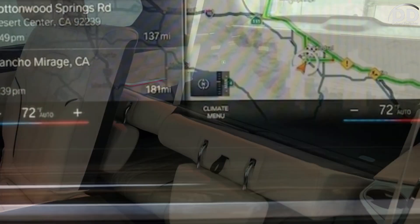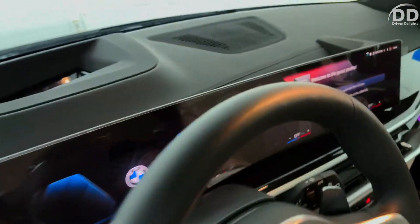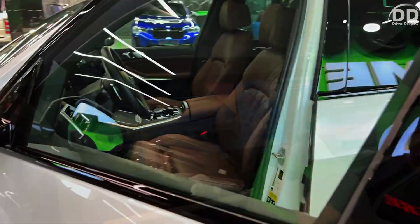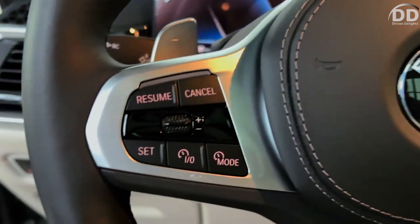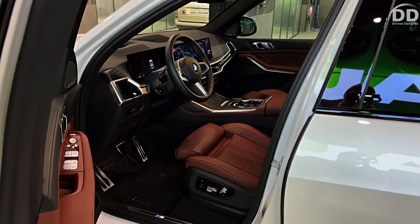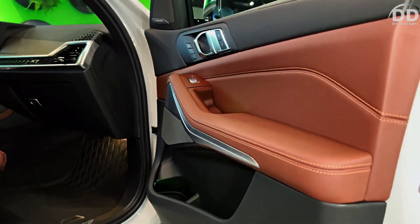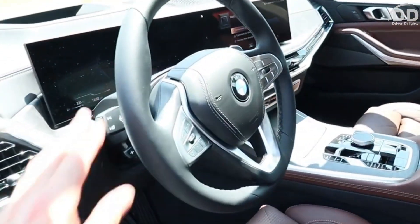The base X7 XDrive40i is propelled by a 375 HP turbocharged inline six-cylinder engine, while the M60i boasts a twin-turbo 4.4-liter V8 generating 523 horsepower. The Alpina XB7 features a specially-tuned version of the V8, cranking out an impressive 630 horsepower. All three engines are coupled with an eight-speed automatic transmission and all-wheel drive.